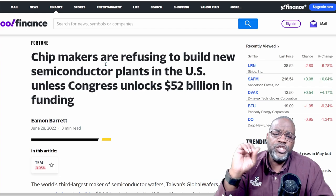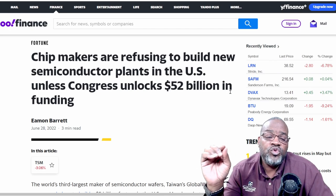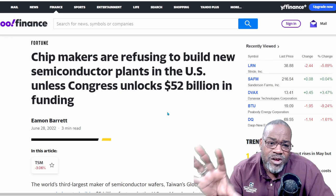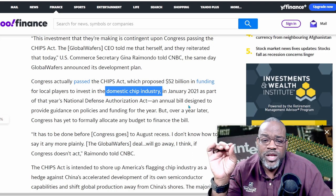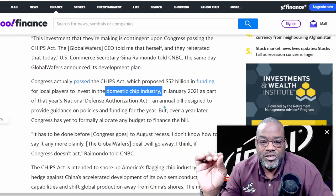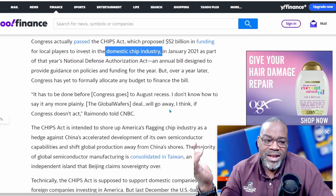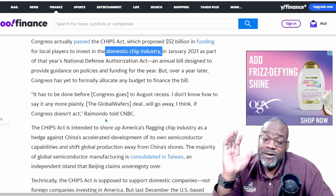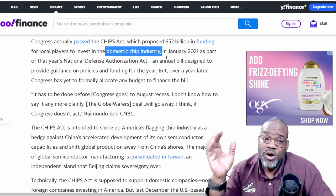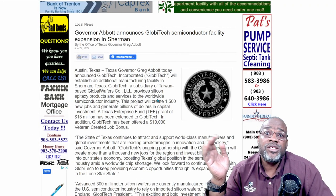There's a bill out there right now — chip makers are refusing to build new semiconductor plants in the US unless Congress unlocks the $52 billion in funding. The CHIPS Act already passed back in 2021 to bolster the domestic chip industry, but they're still not giving out the money yet. The story says it needs to be done before the August recess or the whole idea could go away. August is just a month away — the money is there, all they need to do is start giving it out.